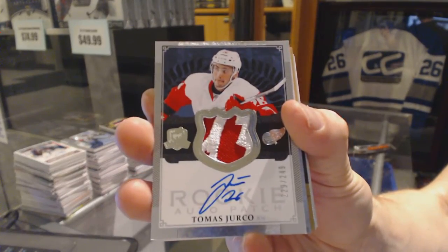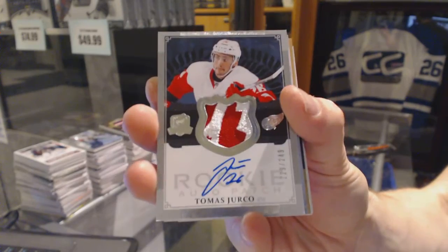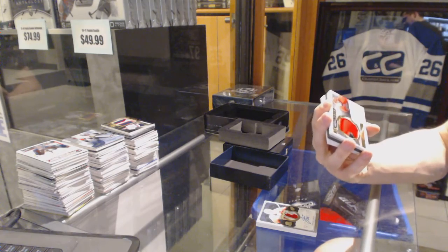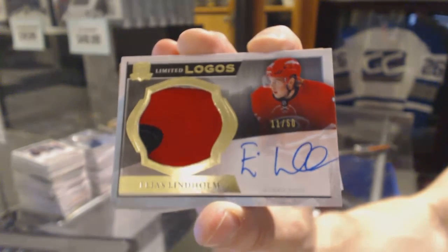Tomash Jurco out of 249 for the Red Wings. We've got a two-color, almost three-color limited logos numbered 11 of 50 for the Carolina Hurricanes, Elias Lindholm.